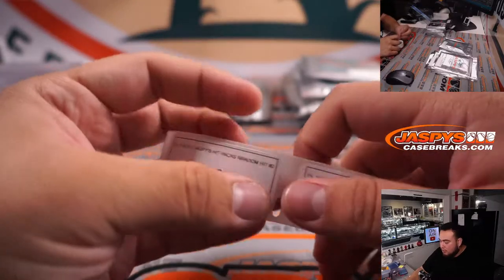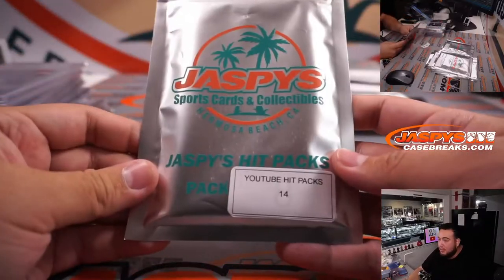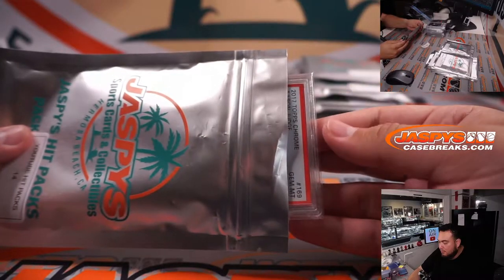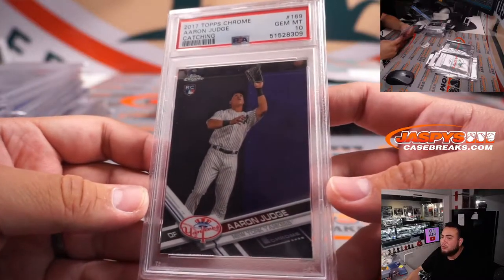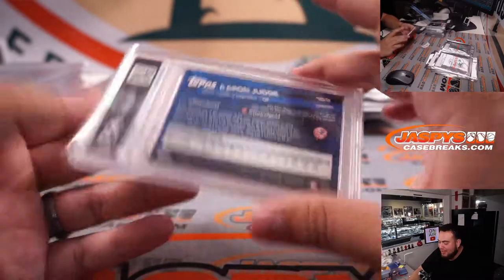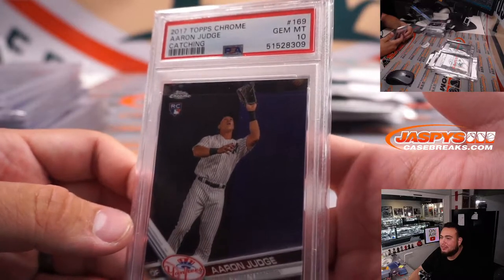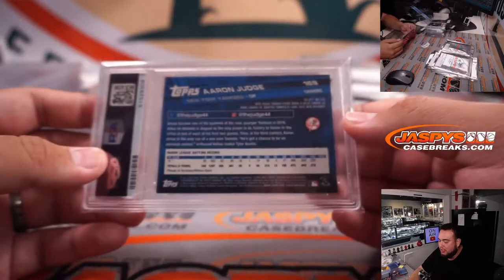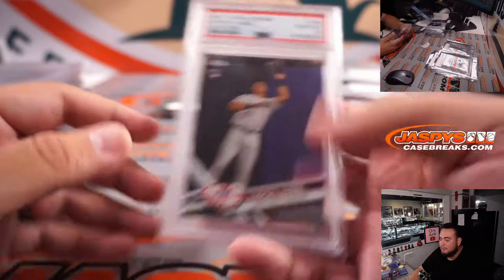Let's go, Kenny G — number 14. Wow, how about an Aaron Judge 2017 Topps Chrome Rookie, PSA 10! I believe that was like $100 on our floor. Not a bad one there. Aaron Judge Rookie, Topps Chrome, PSA 10. Very nice.